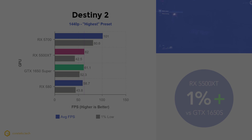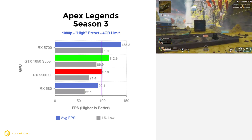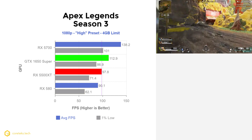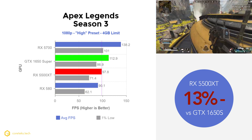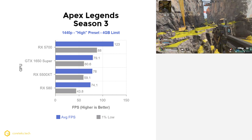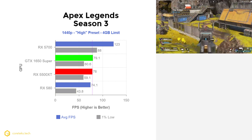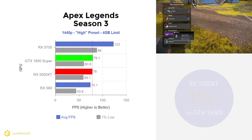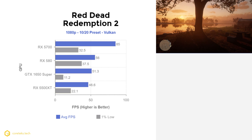In Apex Legends at 1080p, the 1650 Super got an impressive 112.9 fps while the 5500 XT lagged behind at 97.8 fps, making it 13% slower. There's quite a bit of variance here, so don't read too much into the gap. At 1440p, the 5500 XT catches up thanks to its larger VRAM buffer, with both GPUs effectively tied at 79.1 fps for the 1650 Super and 78 fps for the 5500 XT.